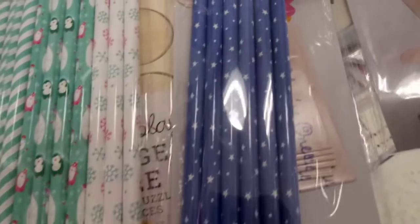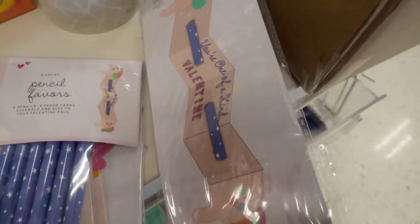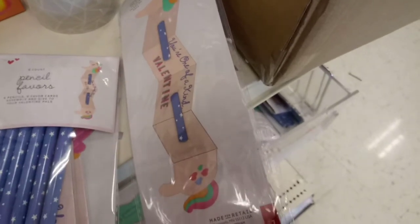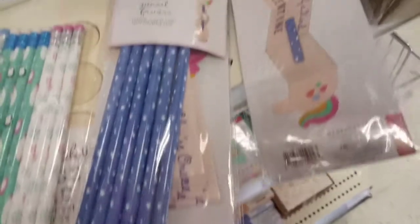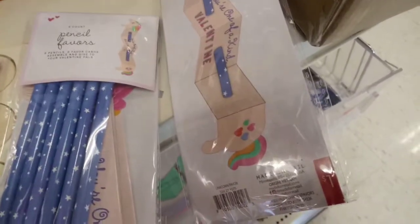Now look at these blue ones. There's only six in there, but they come with a Valentine's card, so it's a great idea. If you don't want to buy only a packet of six, get the packet of ten and some construction paper and make your own little Valentine's Day cards. Beautiful.